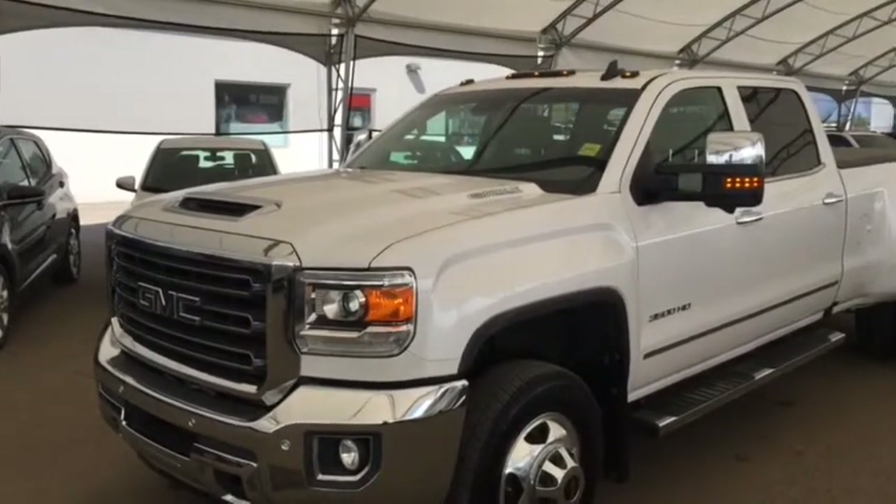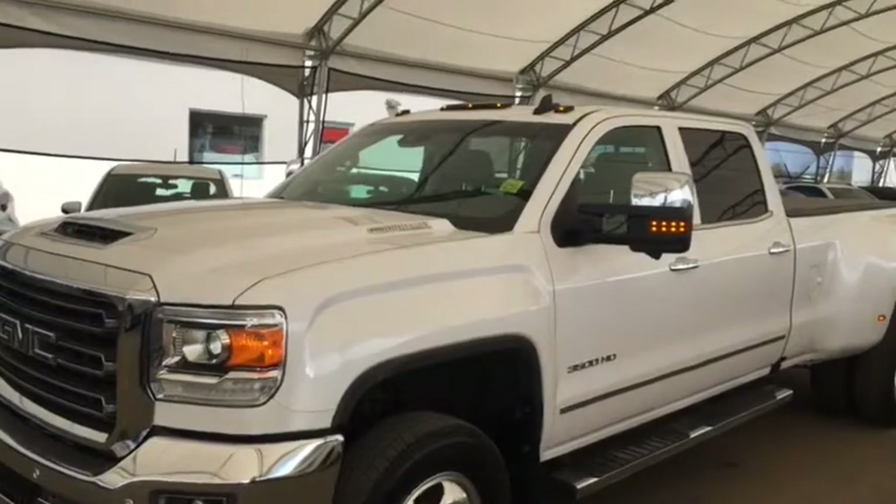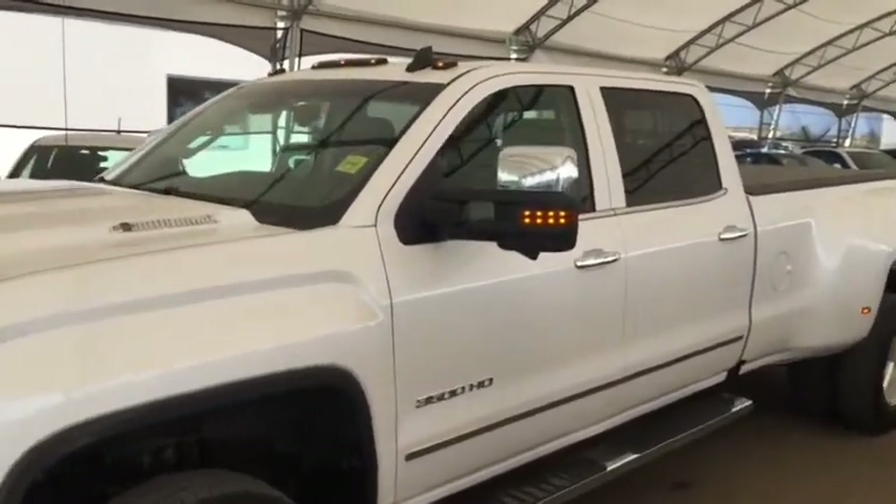Welcome to Debra Chevrolet. This is a pre-owned 2018 GMC Sierra 3500 HD SLT in the color white.